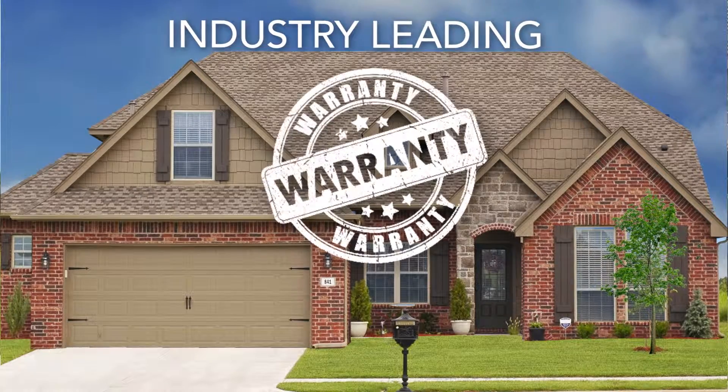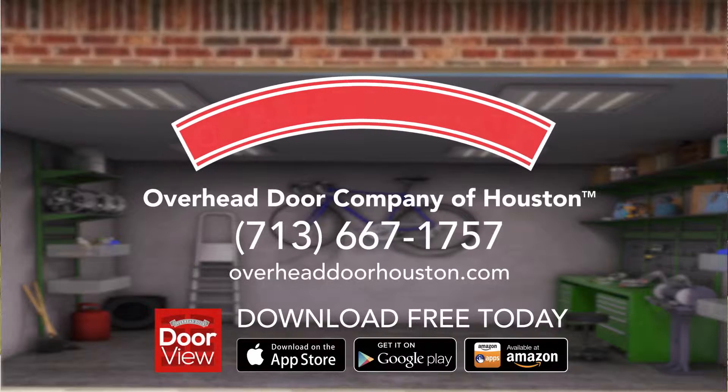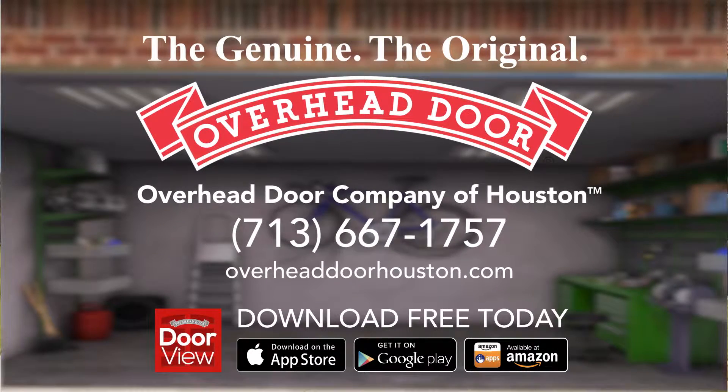Plus, every garage door from the Overhead Door Company is covered by our industry-leading warranty. Open the door to a world of possibilities and call Overhead Door Company today.